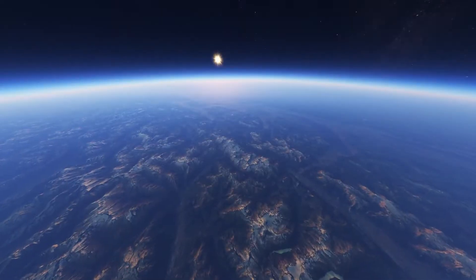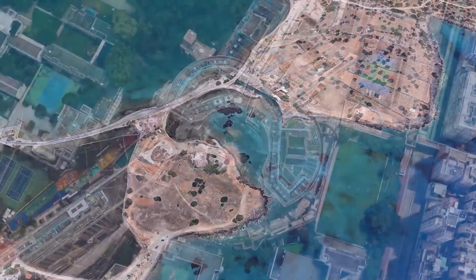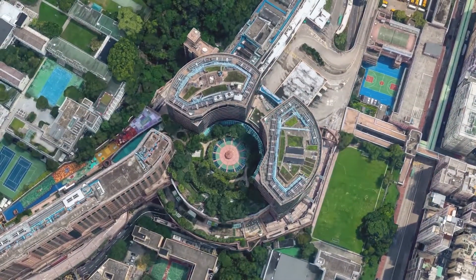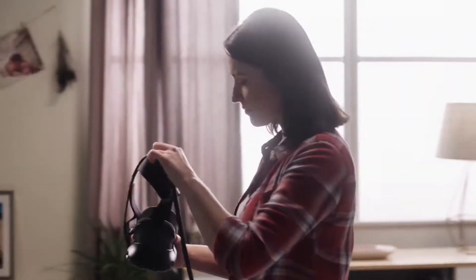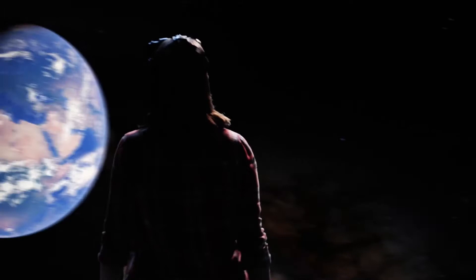The world has so many beautiful and amazing places to visit, but even the most active travelers can only see a fraction. What if we could see them all? In 2016 we launched Google Earth VR, the first and only virtual reality application that lets you freely explore the world right where you're standing.